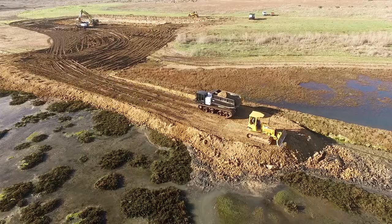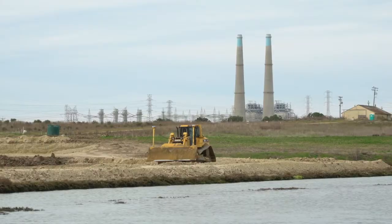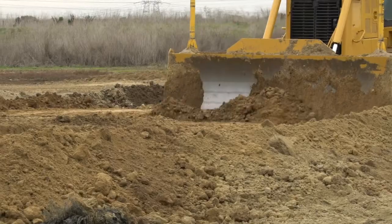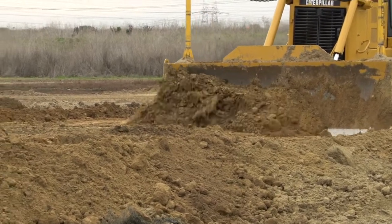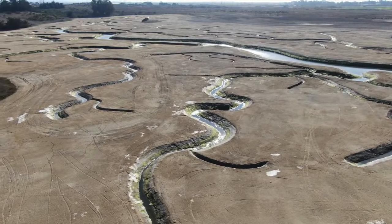Heavy equipment rolled and rumbled constantly for over eight months, hauling in soil to raise the elevation, then grading and sculpting the land. The contractors understood the conditions out here, how to work in the wet mud, and how to create what you see now.